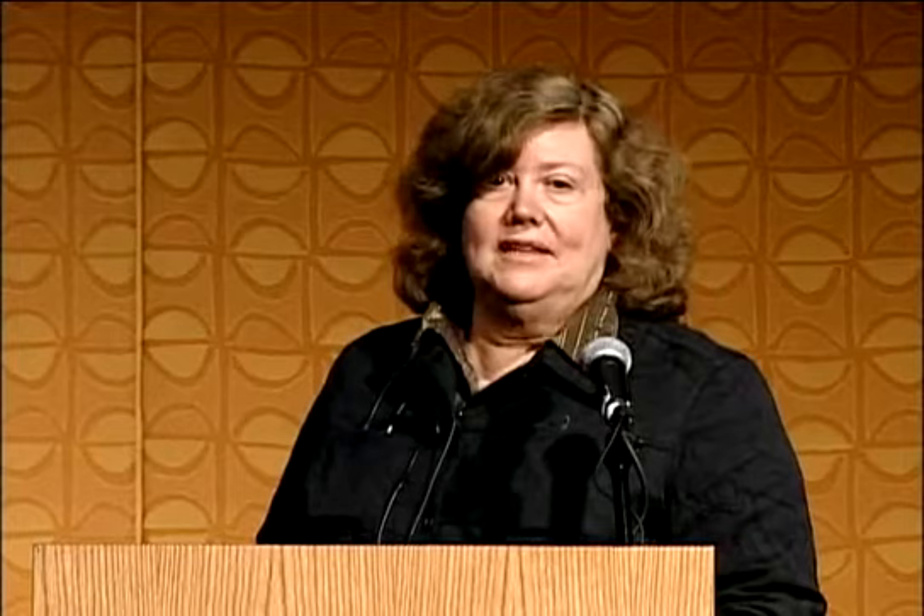Other groups have shown that if you make a hole in the articular cartilage in the knee, it grows back. Also, if you look in the brain in the hippocampus, there are actively dividing neural stem cells in these mice, as opposed to the control mice. So these mice really have a lot of unusual properties.